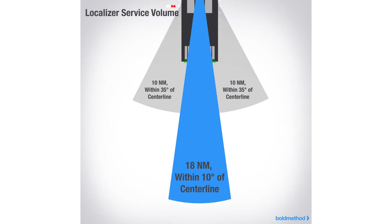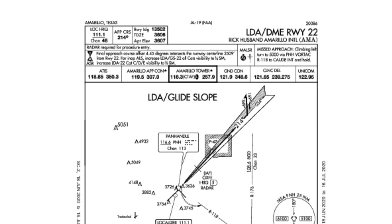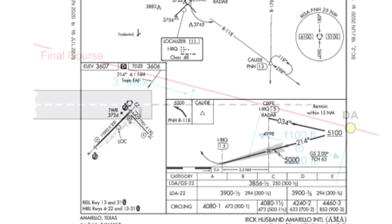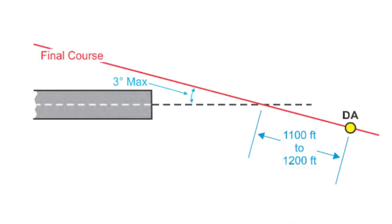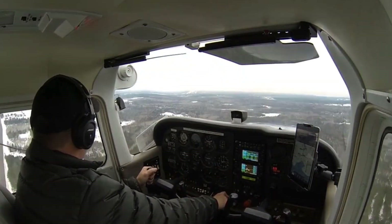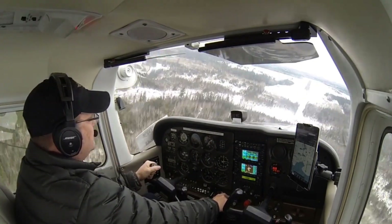Within 10 nautical miles, that cone expands to 35 degrees left to right of course. All charted procedures with localizer coverage beyond 18 nautical miles have been through an approval process for expanded service volume and have been validated by flight inspection. A localizer that provides course guidance more than 3 degrees offset from centerline and less than 30 degrees offset from centerline is considered a localizer type directional aid. If a localizer provides course guidance greater than 30 degrees offset from runway centerline, only circling minimums will be published.